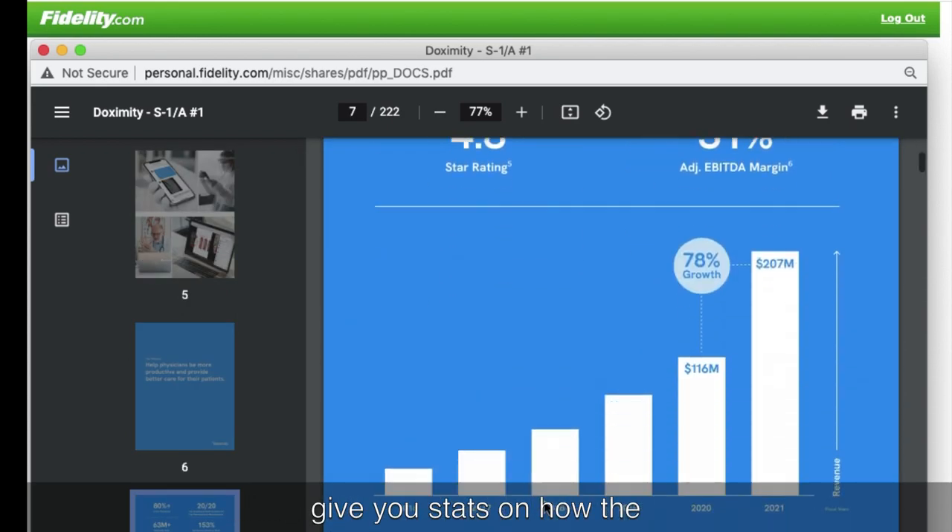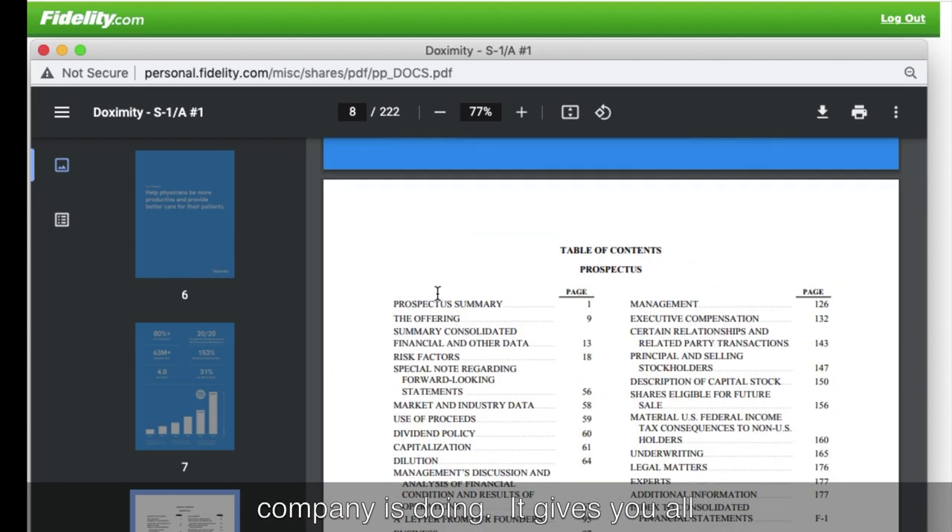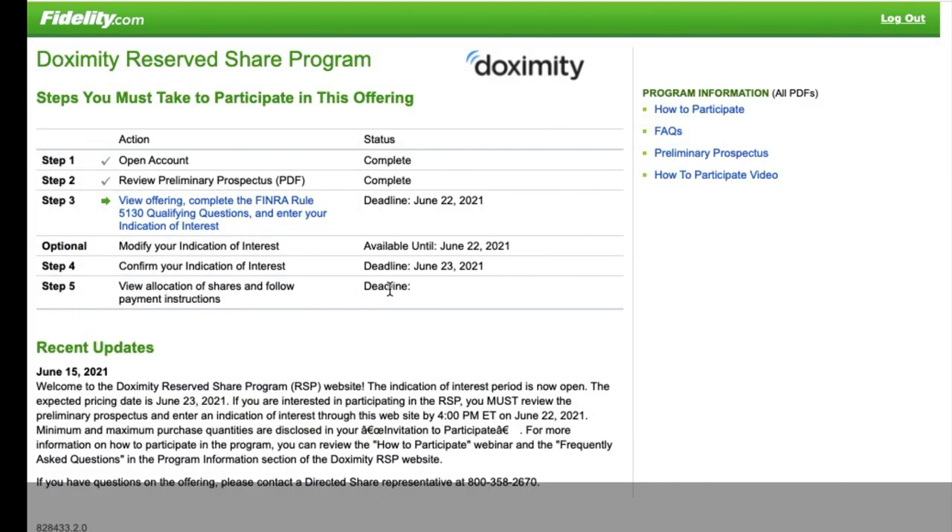The prospectus gives you stats on how the company is doing, all the financials, the profits, who's getting paid what, any legal issues the company is facing, and a list of all the anticipated problems — the risk factors. It also talks about management executive compensation — nerd gossip right there. You've got to read this before you participate in an investment because you need to understand it. It's quite fascinating actually.